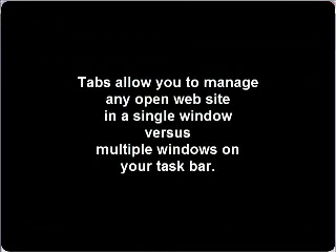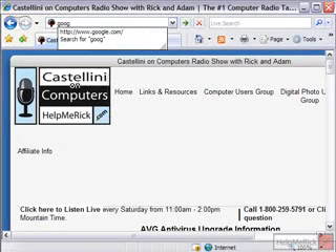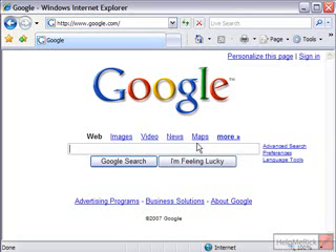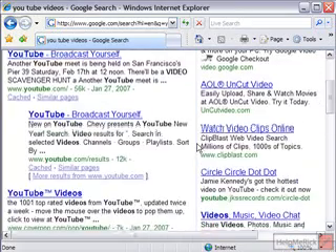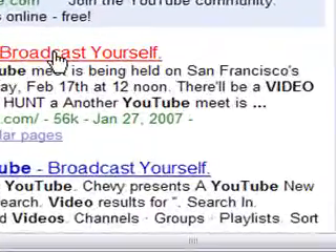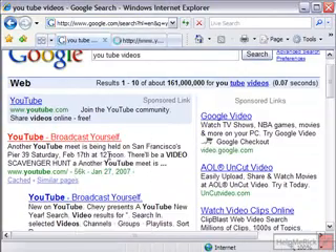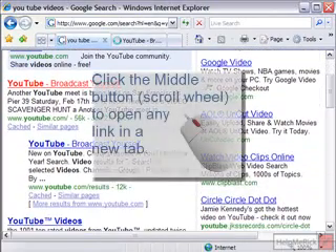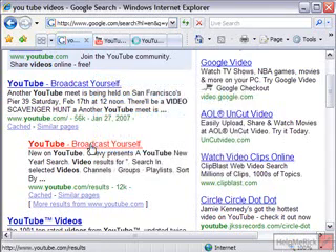In a tabbed browsing environment, instead of having multiple windows open, you can use what's called a tab. Let's go to Google — the best way to demonstrate this is doing a search. If you don't want to open each result individually, with tabbed browsing you can do one of two things: right-click a link and choose 'Open in a new tab,' or easier, if you have a scroll wheel on your mouse, you can middle-click one of the results and it will open a tab for you.